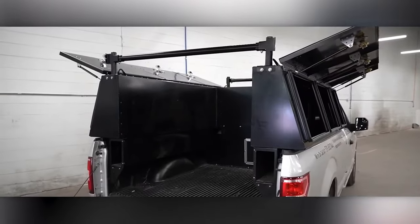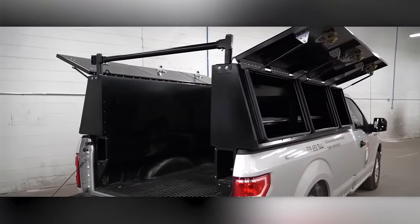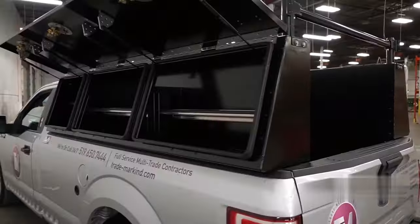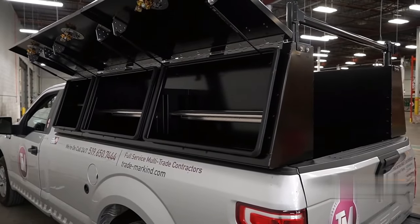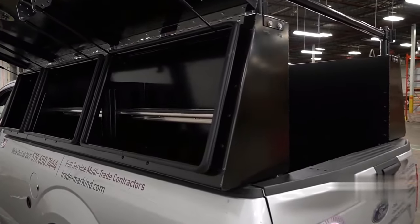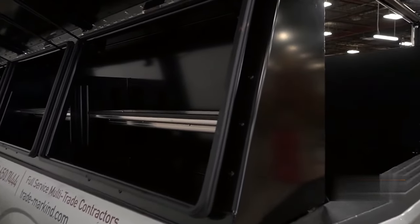It includes features like stainless steel roof rails with a 750 lb capacity, flip-up doors with dual gas shocks, lockable whale tail handles, and a weather-resistant rain gutter door design. Designed and manufactured in North America, the X-High Truck Pack ensures a secure, organized, and efficient storage solution for professional and everyday work needs.